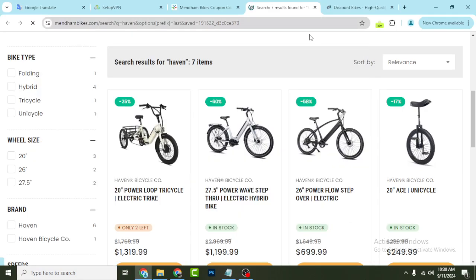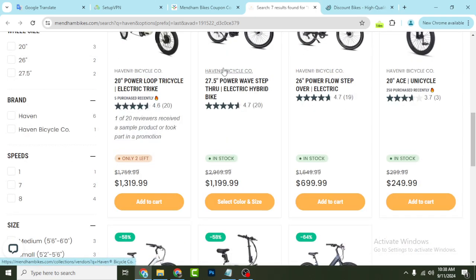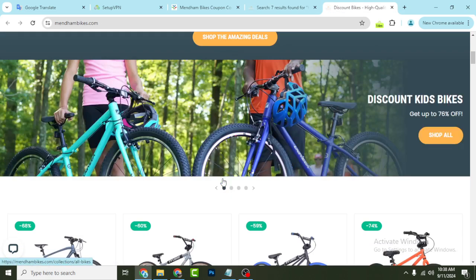Good morning everyone. In this quick video I'm going to show you Mendham Bikes' latest discount so that you can buy any product from their website with the best discount.